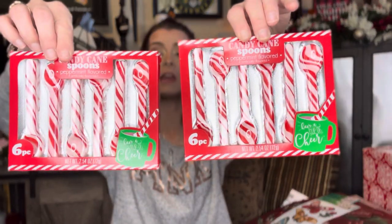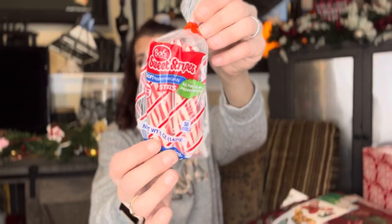And some little peppermint items — I picked up these Candy Cane Spoons, peppermint flavored. I got two packages of them, six in each. These are going to go on my coffee slash hot chocolate bar. I also got the Bob's Sweet Stripes peppermint sticks. I always get my little candies and things like that for my coffee bar from Dollar Tree.